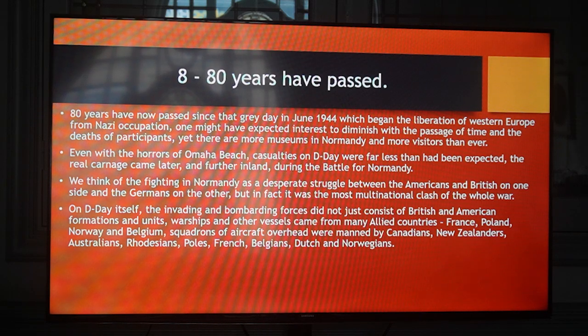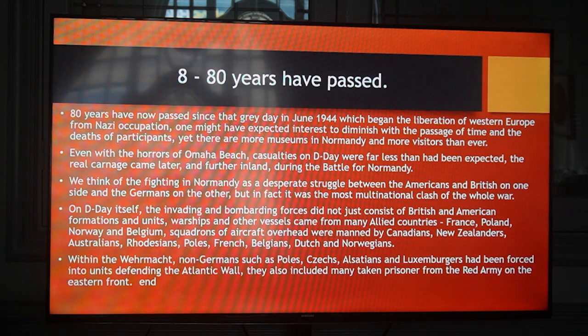On D-Day itself, the invading and bombarding forces did not just consist of British and American formations and units. Warships and other vessels came from many allied countries — France, Poland, Norway and Belgium. Squadrons of aircraft overhead were manned by Canadians, New Zealanders, Australians, Rhodesians, Poles, French, Belgians, Dutch and Norwegians. Within the Wehrmacht, non-Germans such as Poles, Czechs, Alsatians and Luxemburgers had been forced into units defending the Atlantic Wall. They also included many taken prisoner from the Red Army on the Eastern Front.